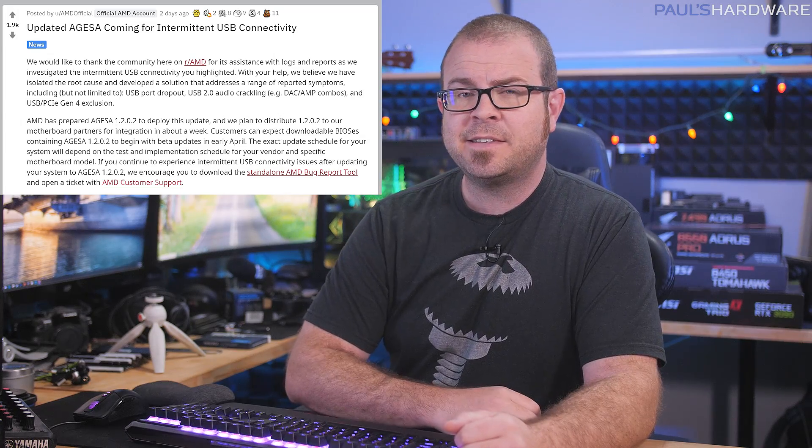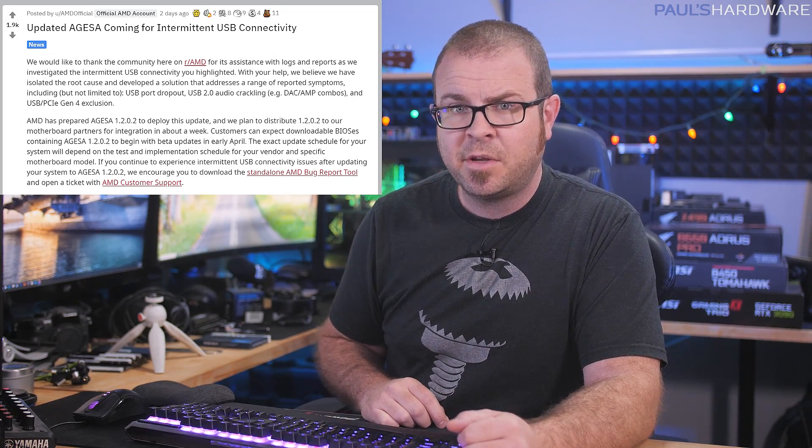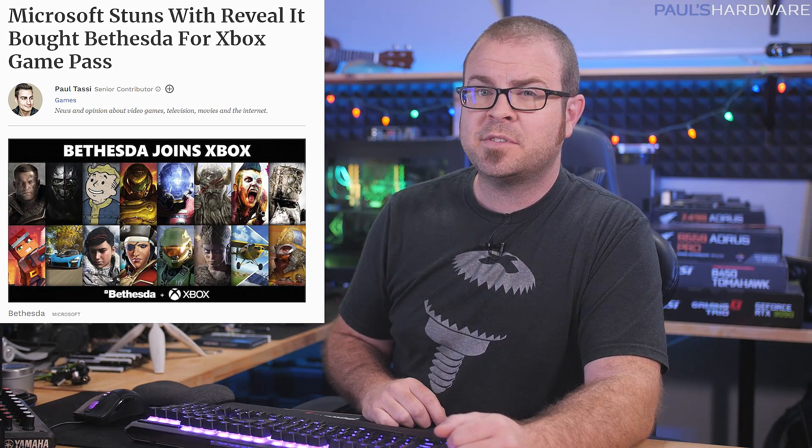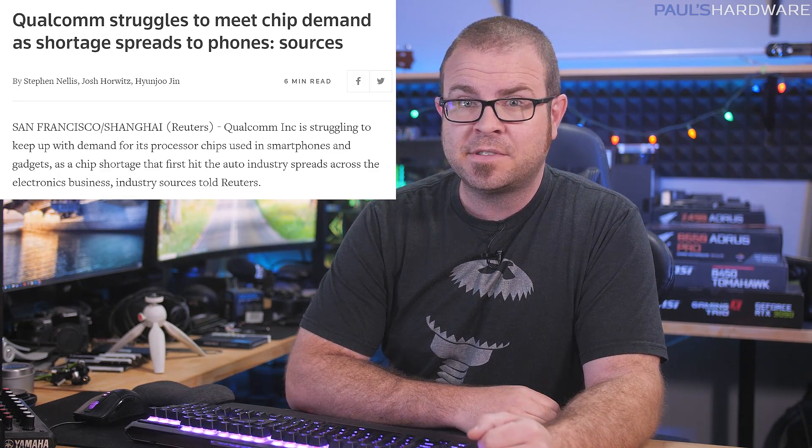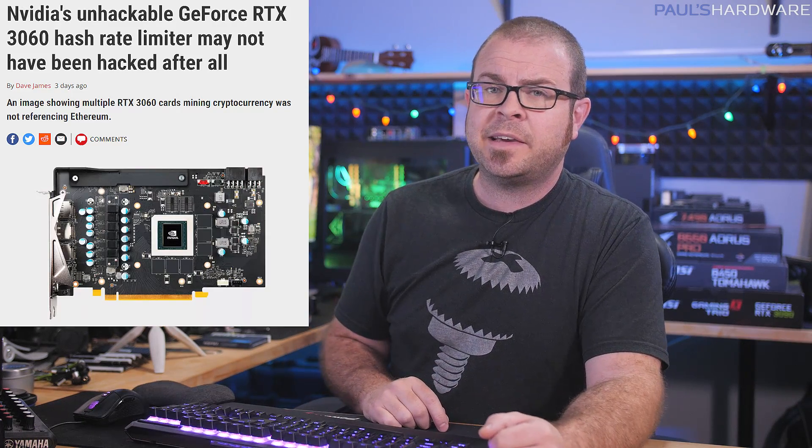Welcome back everyone to Paul's Tech News, a whole week of technology tidbits blended into a homogenous paste and then gently extruded through a tube and into your brain. This week: AMD promises to fix that annoying Ryzen USB connectivity problem, PC and Xbox gamers celebrate Microsoft's Bethesda acquisition which leaves Nintendo and PlayStation gamers out in the cold, GPU hell returns and shortages might affect smartphones now too, and Ethereum is just taking too damn long to move to proof of stake. Let's move on to tech news.